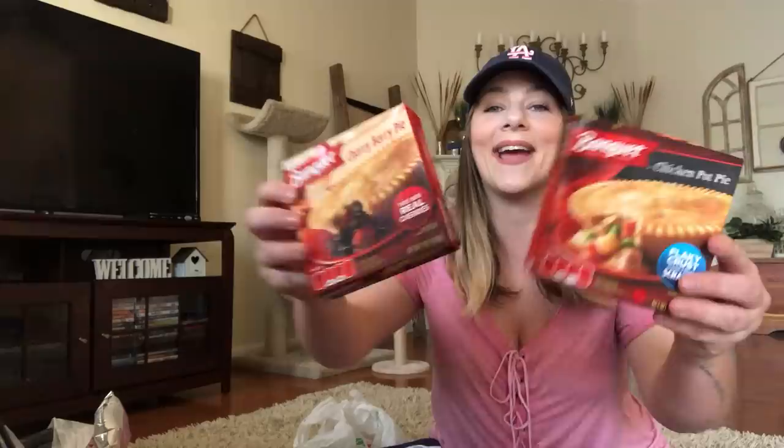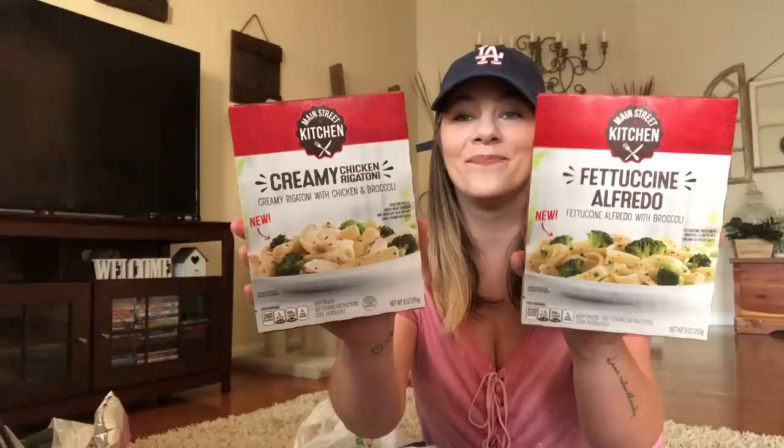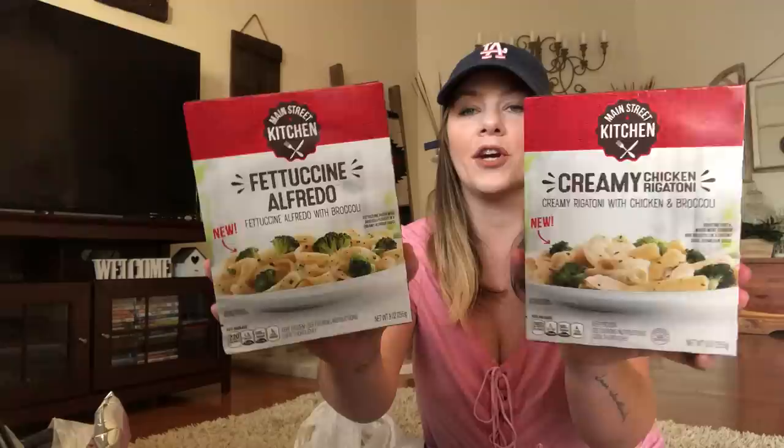Also Banquet-wise, I got a chicken pot pie, which I love to take to work, and a cherry berry pie. These look so good. I haven't had the berry before. Also, Main Street Kitchen came out with some new frozen dishes — fettuccine Alfredo and creamy chicken rigatoni. Look at these, they look amazing. I got two of each and I'm going to take them to work to try for lunch.